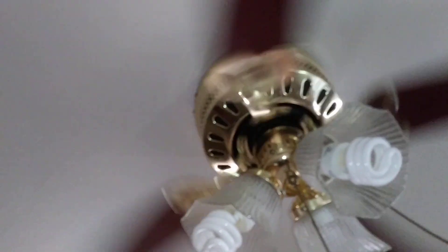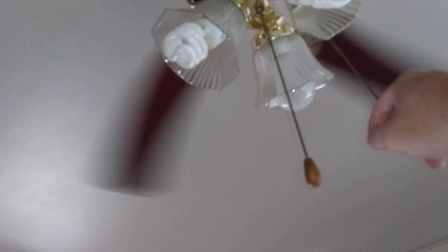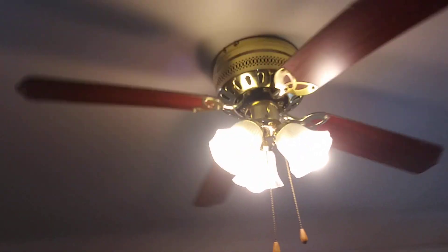Somebody's going to complain if I don't show the fan running, so let me climb over stuff just to please the fan gods. First speed is high — it wobbles like crazy because the blades are off-balanced. That appears to be top speed. That'd be medium. Low. And the OFF position. Two CFLs and a regular incandescent. On to the second floor.